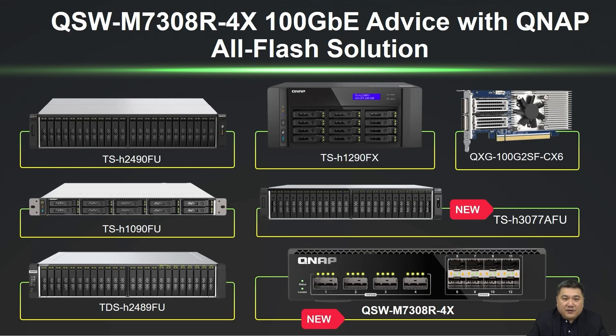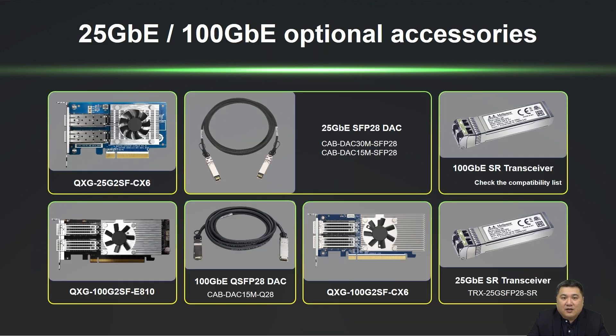The QSW-M7308-R4X supports QNAP all-flash NAS models, including the TS-H2490FU, TS-H1090FU, TDS-H24A9FU, TS-1290FX, and the newly released TS-H3077AFU.